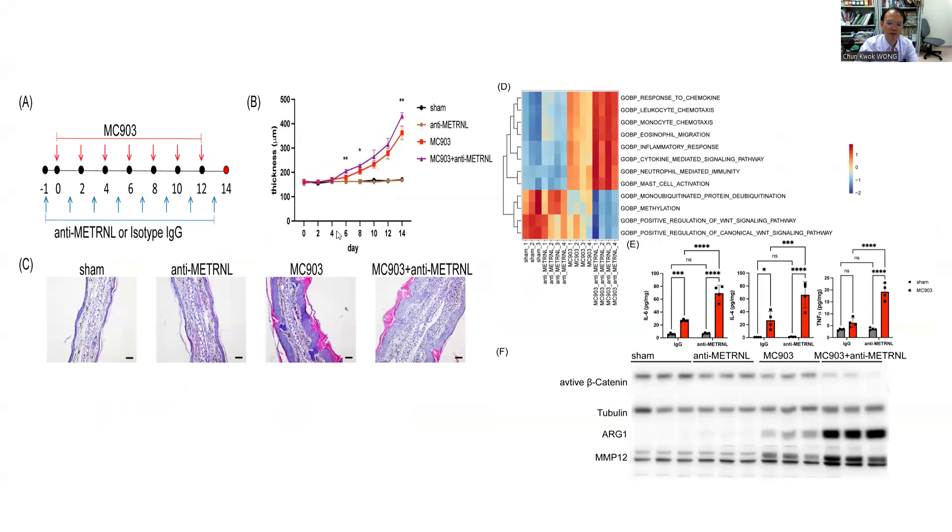Anti-Metrin antibody was found to increase ear thickness and increase infiltrating immune cells in skin tissues of AD mice. Using RNA sequencing, anti-Metrin antibody resulted in a significant increase of inflammatory pathways, including eosinophil migration and muscle activation. Results therefore showed that neutralization of Metrin suppressed the WNT pathway, upregulated type 2 inflammation, and enhanced AD-like inflammation.